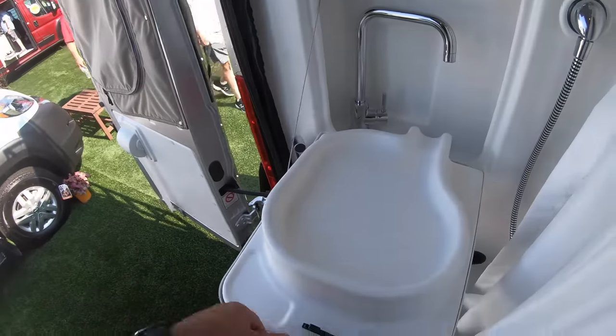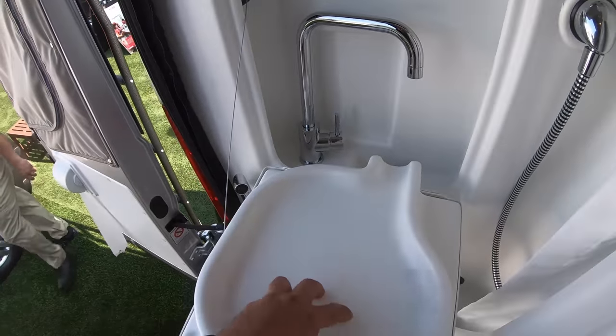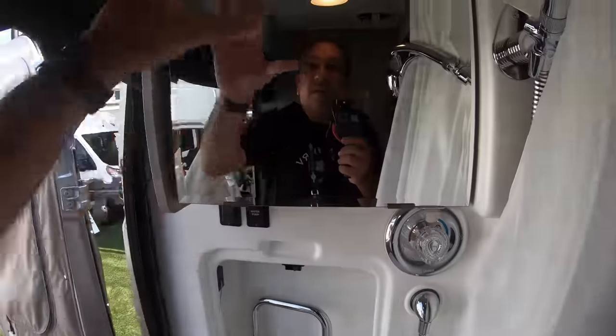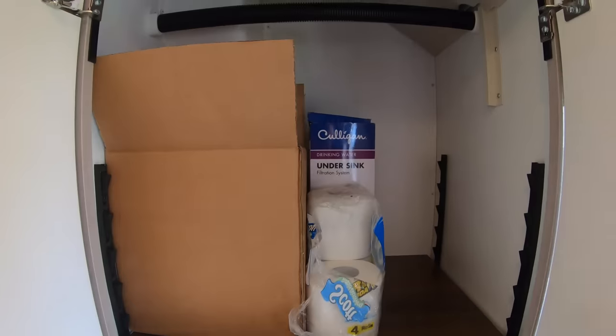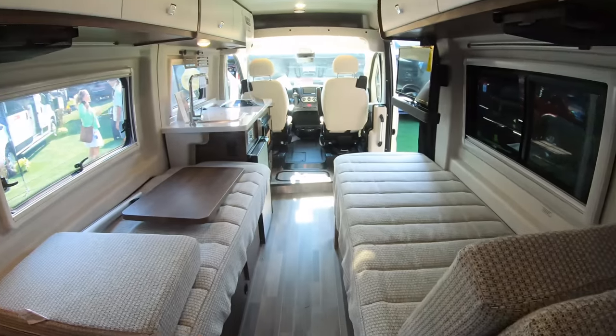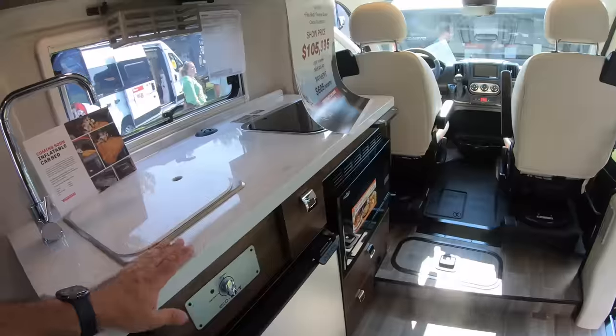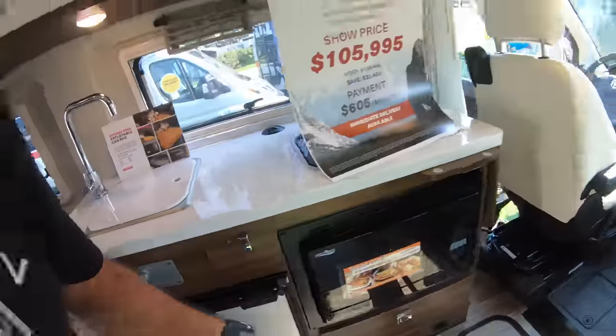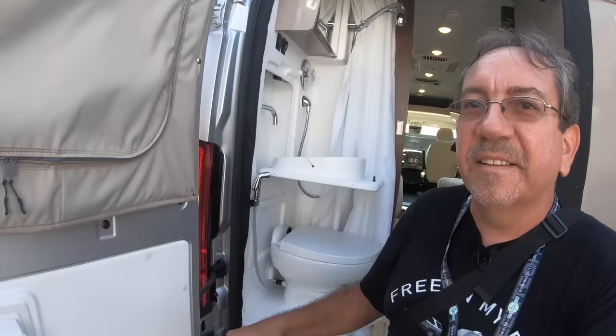Back here in the bathroom, there's a pull-down sink — very cool design that drains towards the back. You have a porcelain toilet, a mirror, an Oxygenics shower, and storage galore — a wardrobe closet and a large drawer. In the kitchen, there's a microwave as well, and a large pantry drawer.